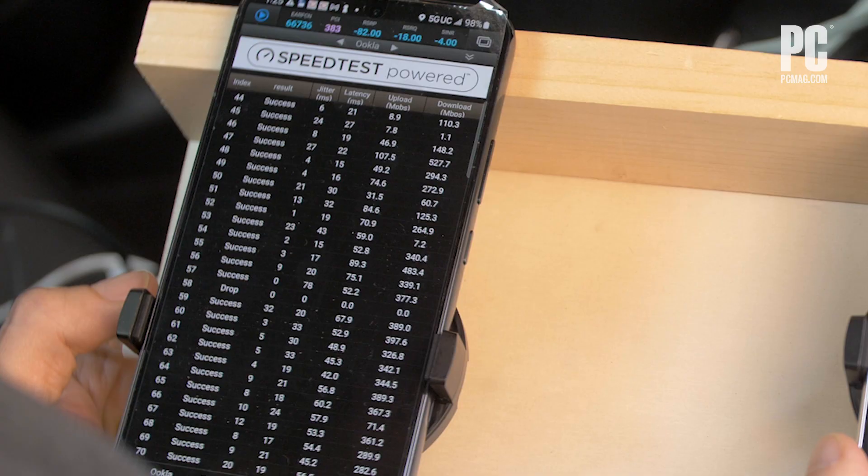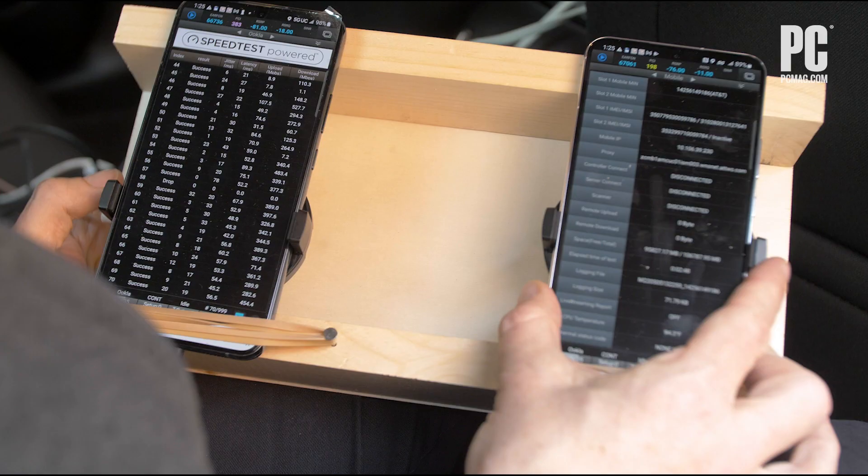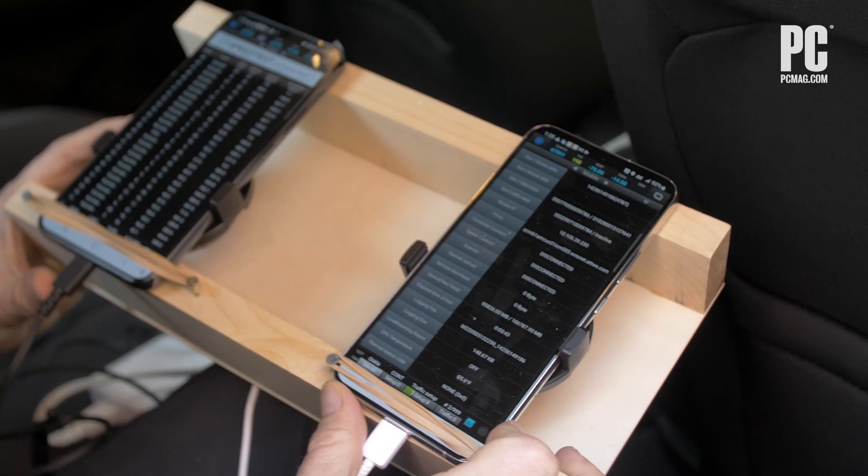One of the real challenges with testing is heat. As these phones are constantly transmitting data, they tend to get hot. So we have Razer Chroma phone coolers clipped to each device that bring the temperature down by 5 or 10 degrees and let us continually test all day.